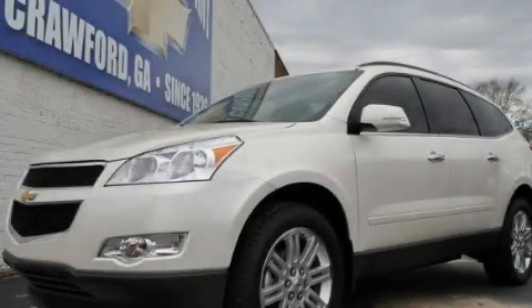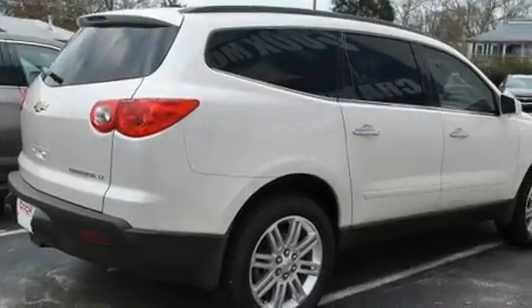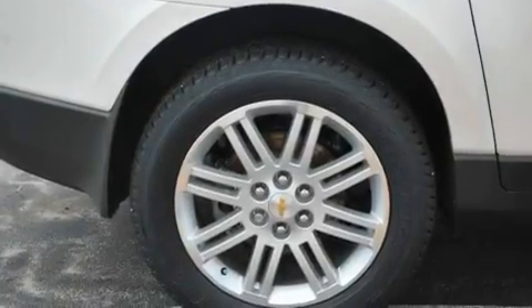This is a brand new 2011 Chevrolet Traverse. Plenty of space for what you need. It features a 3.6-liter six-cylinder engine and a six-speed automatic transmission.